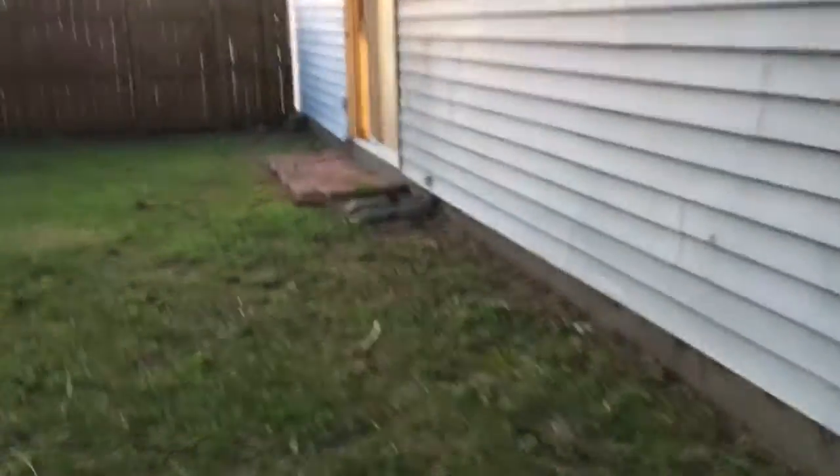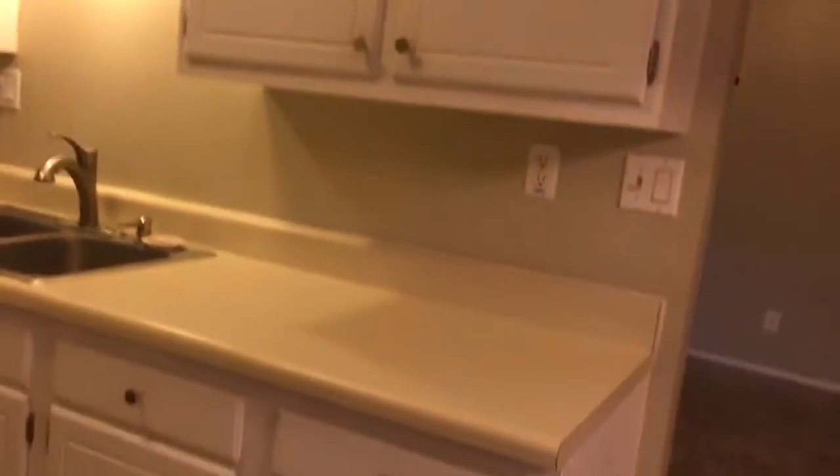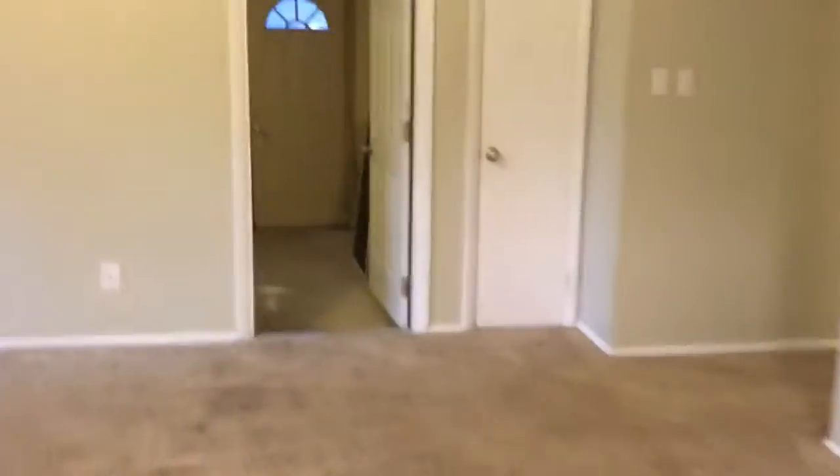Definitely a big backyard — I love that it wraps around the whole house. It's not just the back; you have two sides you can do something with. Pretty neat. As we come back inside, I'm going to walk us across the living area into the garage.